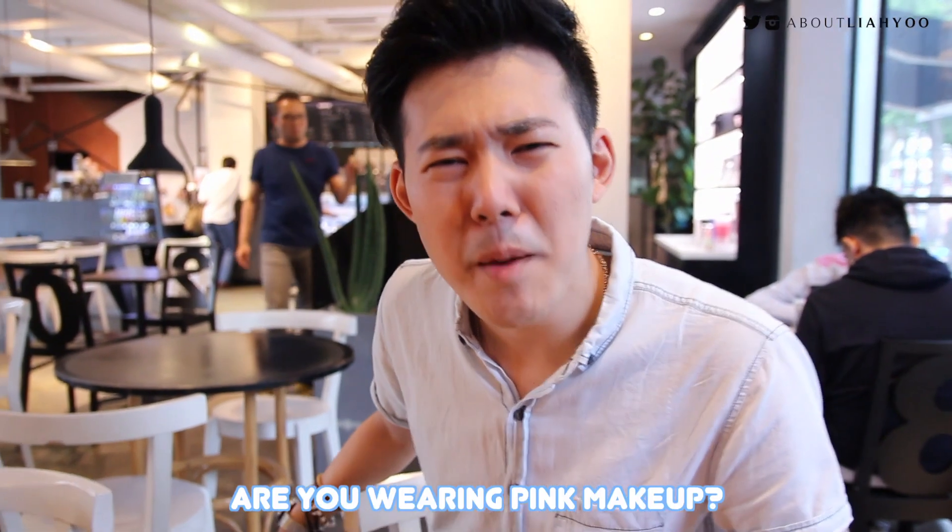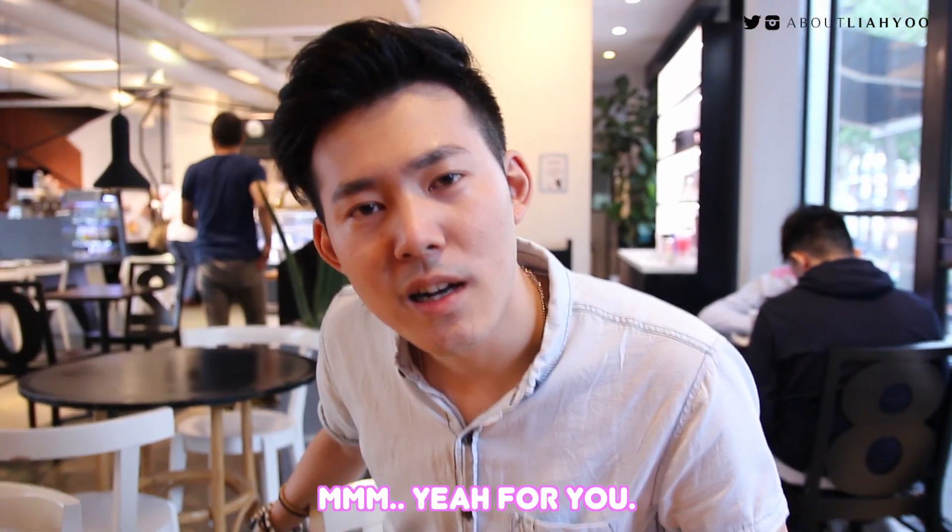Hey, Leah. Hey. Are you wearing pink makeup? Yeah, for you.